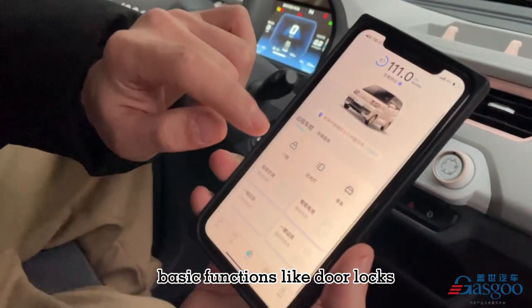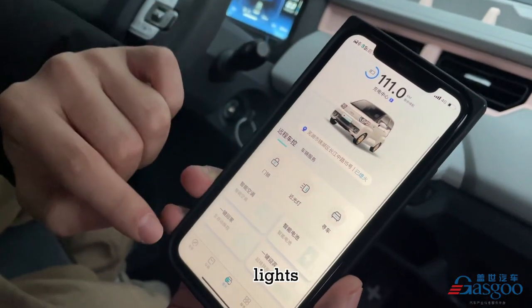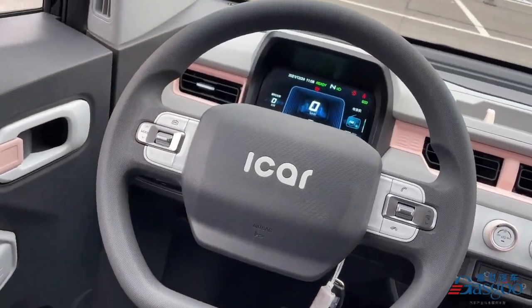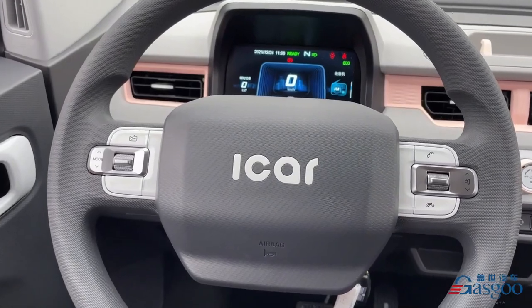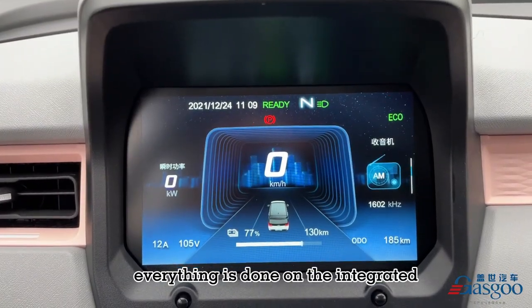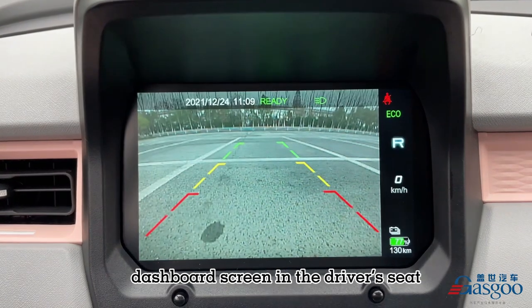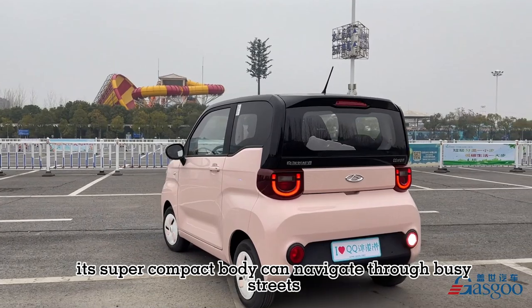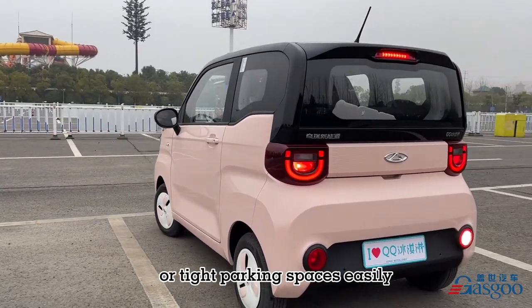Basic functions like door locks and lights can be controlled via NFC. Everything else is done on the integrated dashboard screen in the driver's seat. Its super compact body can navigate through busy streets or tight parking spaces easily.